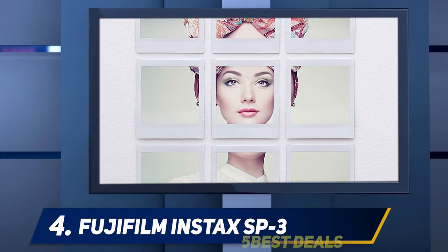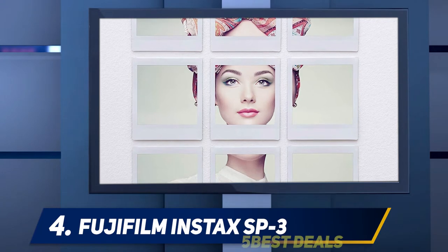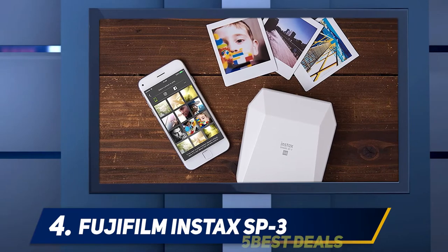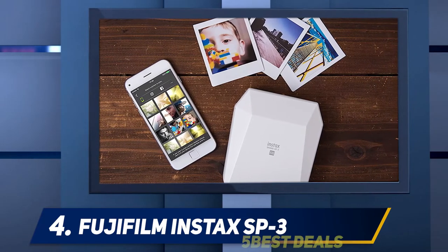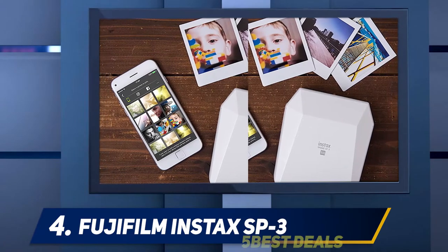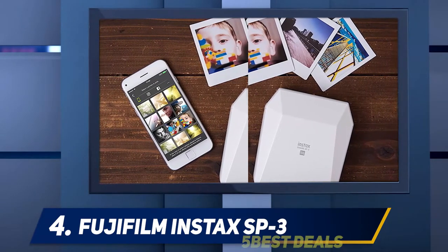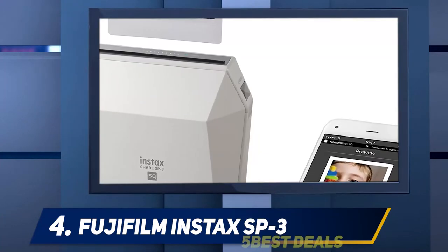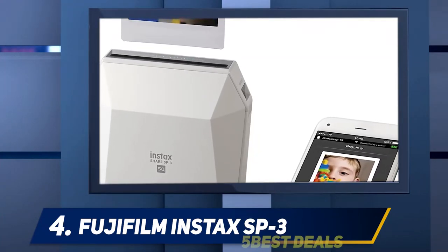At number 4: the Fujifilm Instax SP3. The Fujifilm Instax Share SP2 mobile printer was a fantastic pocket printer, but it's now been replaced by the newer SP3 model. There's a lot to love with the Share SP3, but unfortunately it still lacks Bluetooth connectivity. However, it's easy enough to connect to this printer via Wi-Fi, and it still creates clear and vibrant prints in seconds.